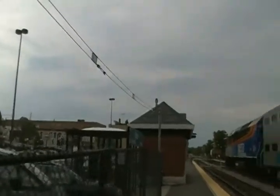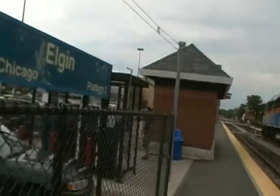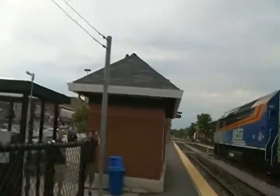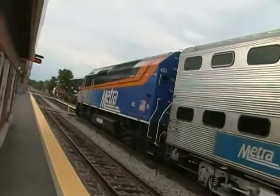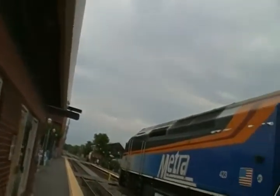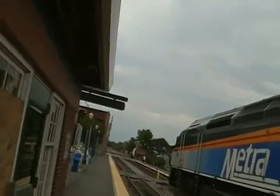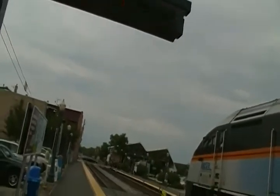Those gates will go up in just a moment. Okay, they're not going up. Oh yeah, now they are. It's very interesting to me — the ones at Highland Avenue are still down, but the ones at Chicago Street went up.